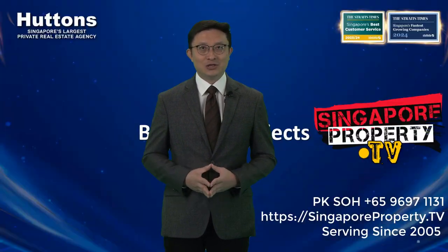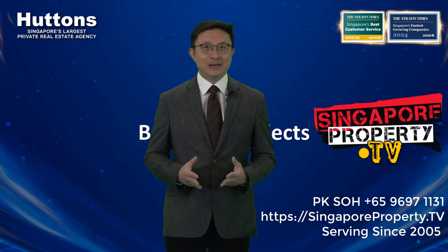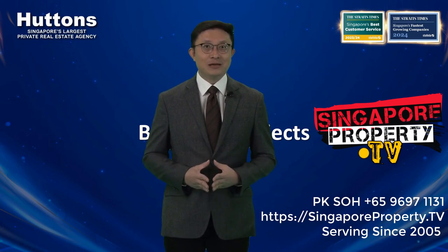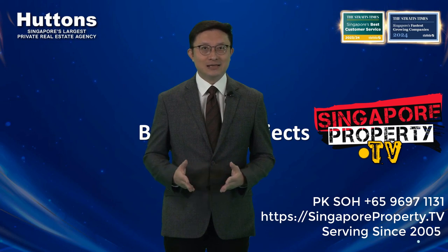So in conclusion, don't be quick to dismiss boutique projects. With the right location and product, they can be viable investments that provide a similar living experience and convenience compared with mega projects. I encourage you to come take a closer look at these three developments we've highlighted today. My name is P.K. from Huttons. Please visit SingaporeProperty.tv for more property highlights. I look forward to serving you soon. Thank you.